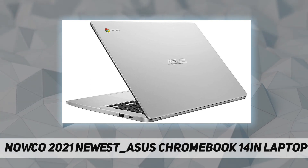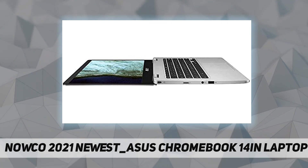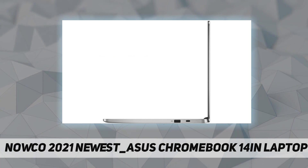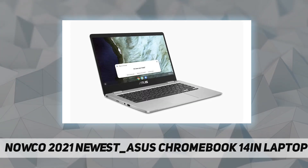The processor is an Intel Celeron dual-core N3350 with a base clock of 1.1 GHz and a max boost clock of 2.4 GHz, delivering fast and snappy performance.